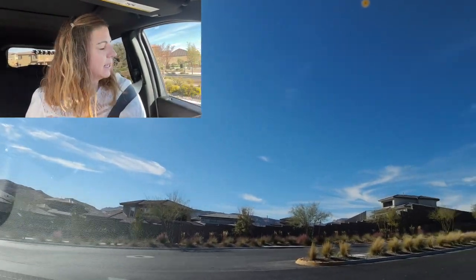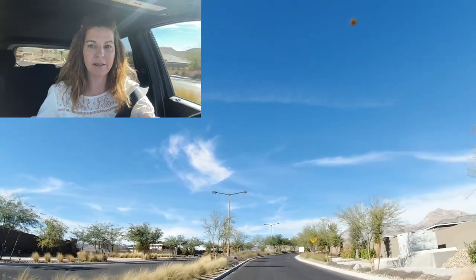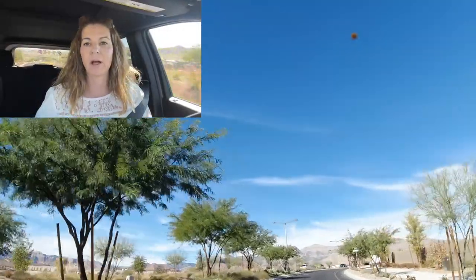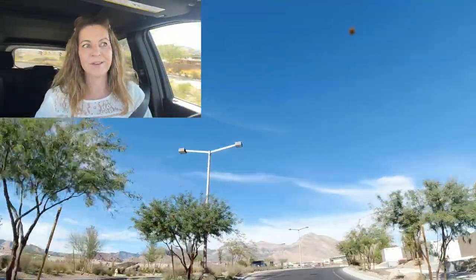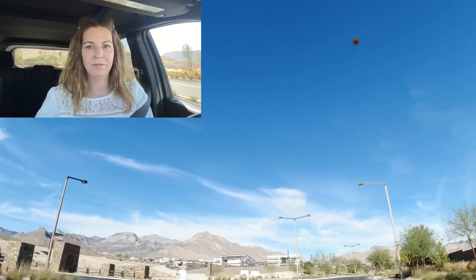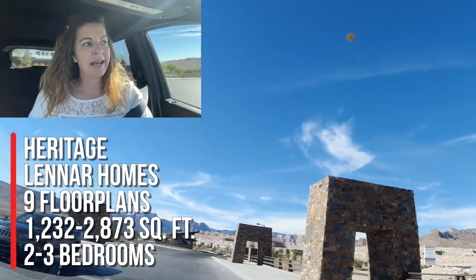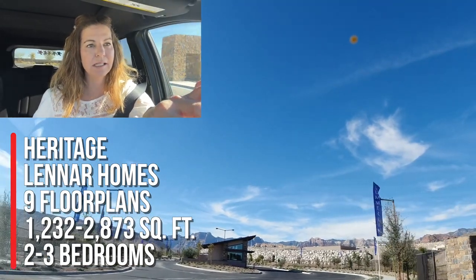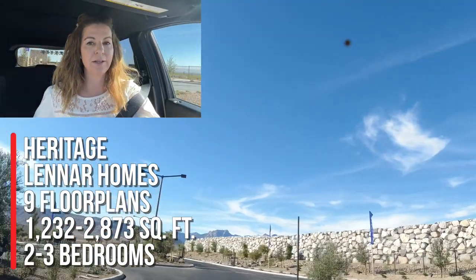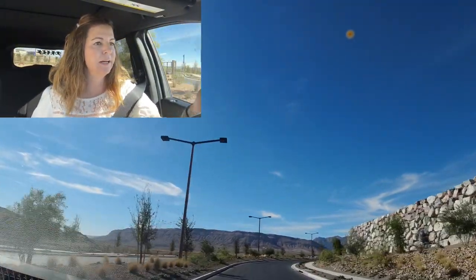The next community is Heritage by Stonebridge — a new 55-plus active adult community by Lennar Homes. They have three different collections with about nine different models. I did a video on Heritage and on all the model homes as well. This community just recently opened to the public. It has lots of great views and is super close to Red Rock Canyon. They're going to have a community center — I think it's about an 8,000 square-foot community center.